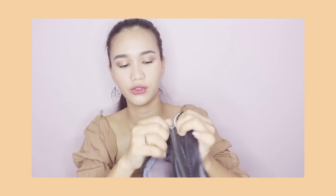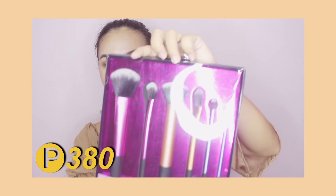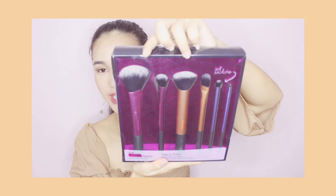Next is this Balenciaga bag. I bought this one for only P100 pesos. It has one compartment here and another one at the back — though it's a bit dirty already since I've been using it. Next is this Real Techniques brushes set, which I bought for only P280 pesos — it's a full set.